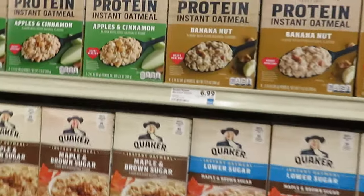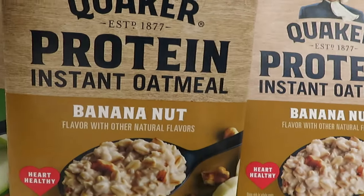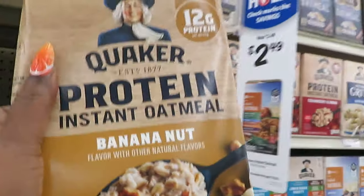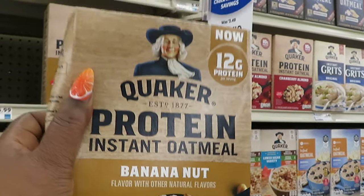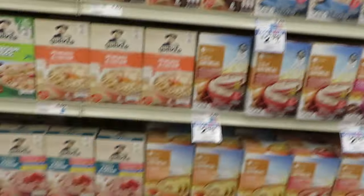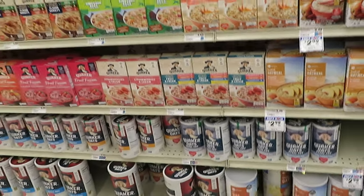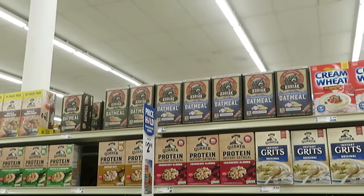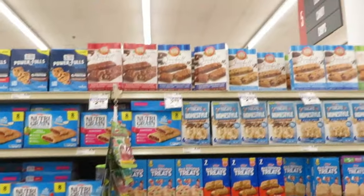Getting some banana nut oatmeal for my daughter — this girl loves oatmeal, she's gonna turn into oatmeal. It's the banana nut Quaker protein. Winn-Dixie price is $6.99. She always gets the creamy one but she's tired of that, so that's what we're gonna grab her.